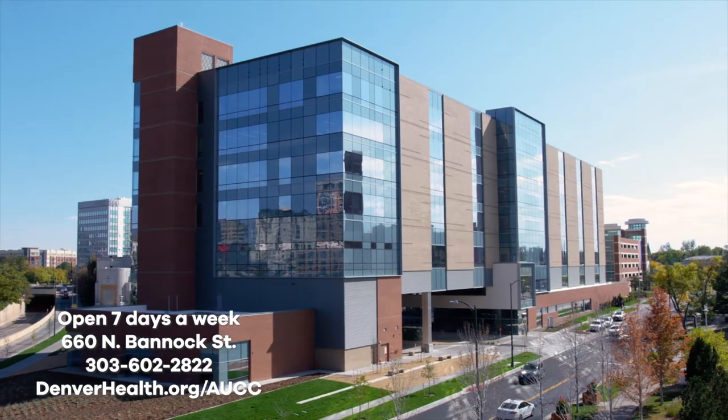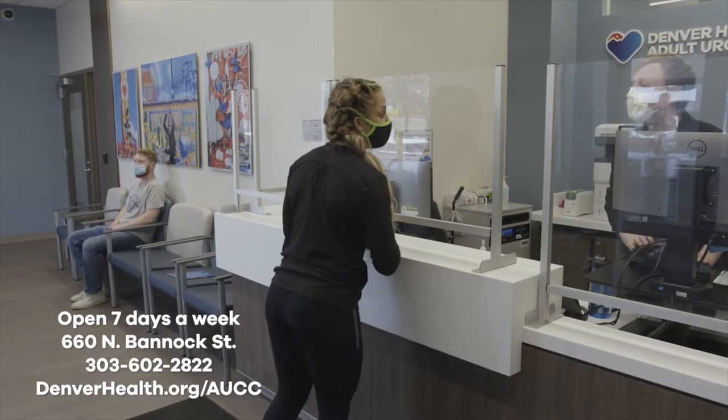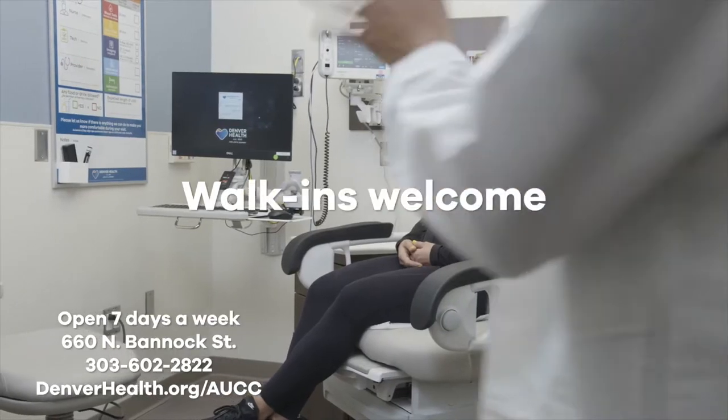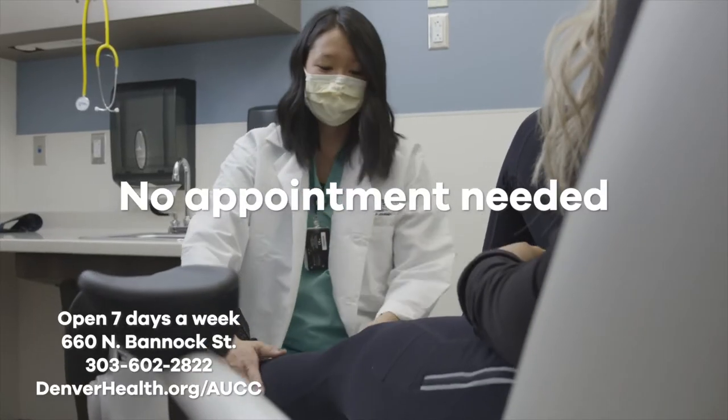When you can't wait for a doctor's appointment, the friendly board-certified care team at the Denver Health Adult Urgent Care Center is here if you need us. Walk-ins are welcome, waiting times are short, and no appointment is needed.